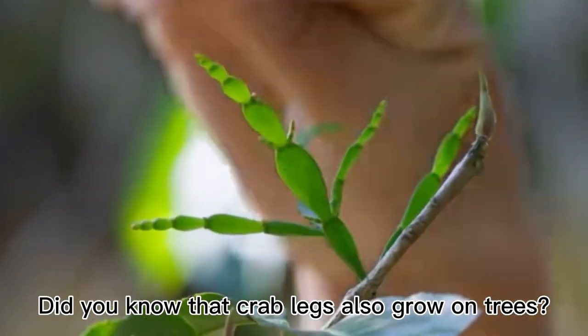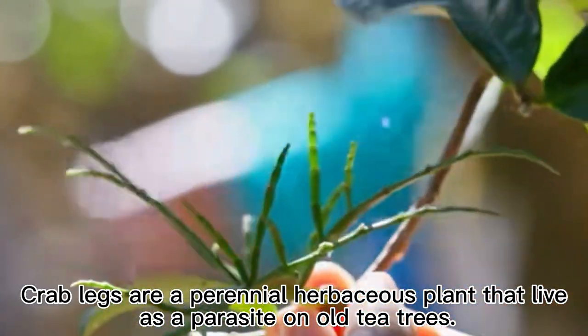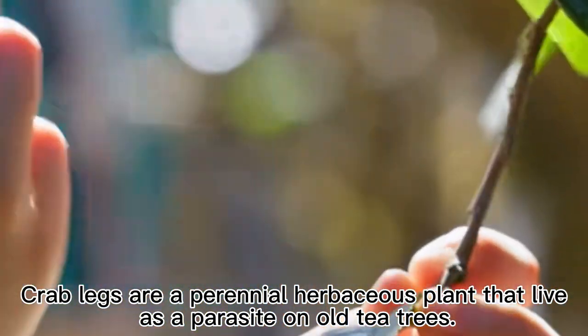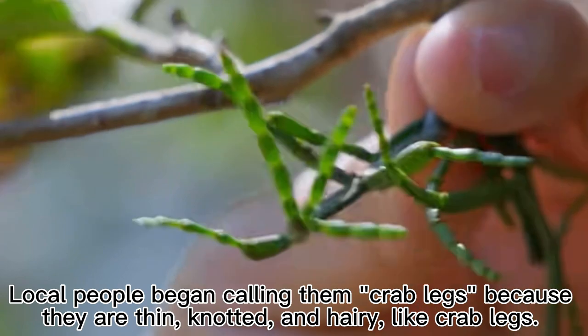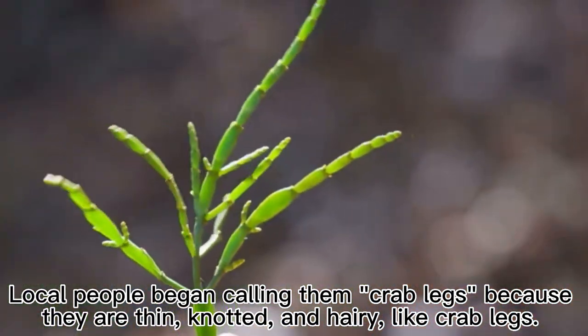Did you know that crab legs also grow on trees? Crab legs are a perennial herbaceous plant that live as a parasite on old tea trees. Local people began calling them crab legs because they are thin, knotted, and hairy, like crab legs.